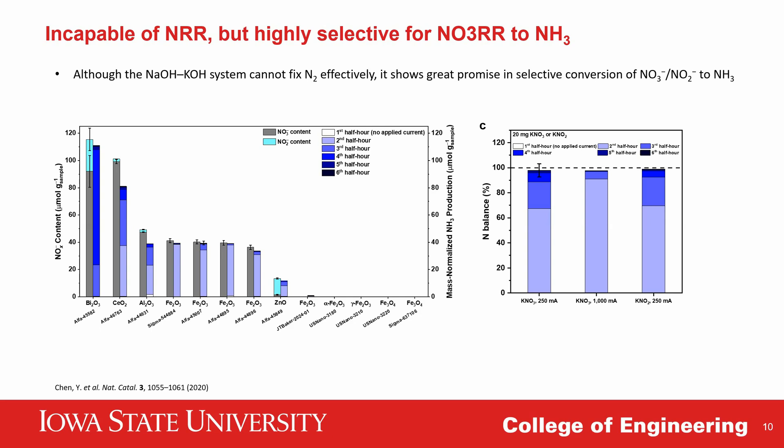Of course, if we want to do real nitrogen fixation, we can also couple this reactor with a mild-condition nitrogen oxidation process by cold plasma to achieve renewable ammonia synthesis from air and water, and that is what we are currently doing. We are also working on the conversion of more realistic sources of nitrogen in wastewater while further optimizing conversion rate, selectivity, and faradaic efficiency towards ammonia.